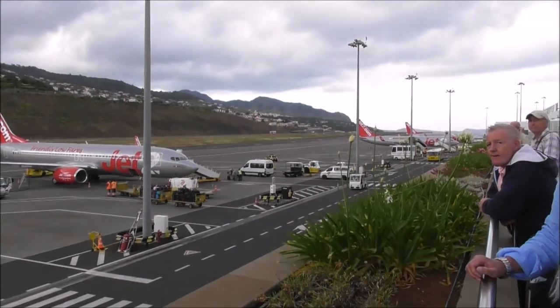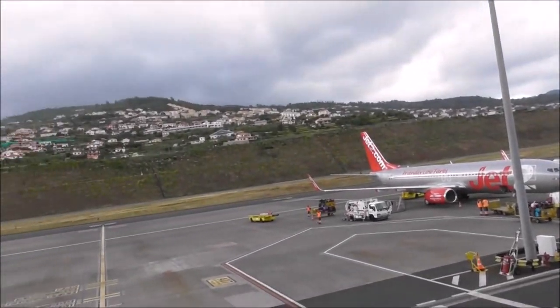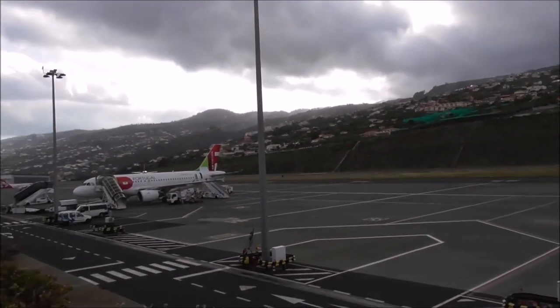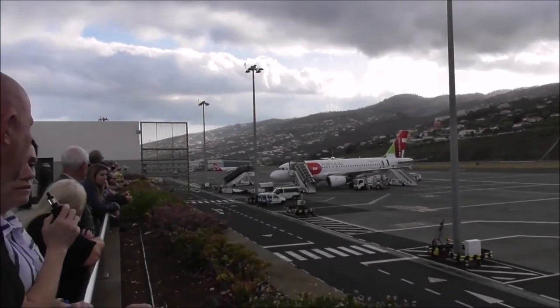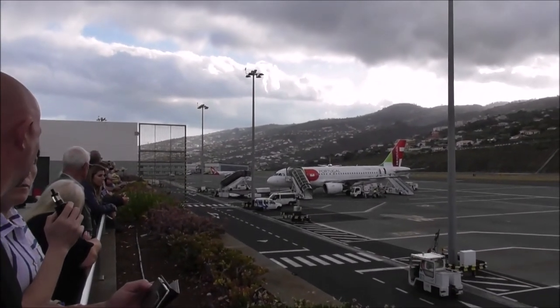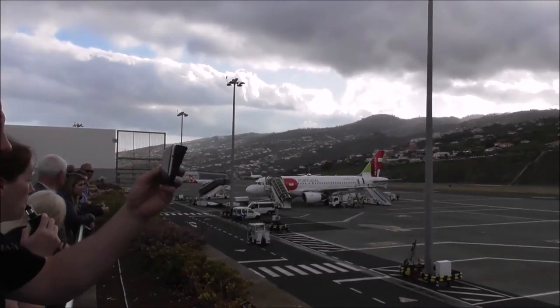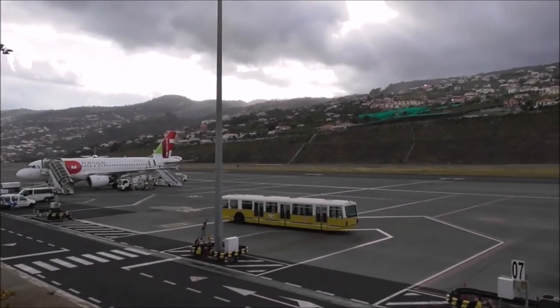There are three Jet2s in, a Thomas Cook wheeling on the runway, and a Portugal fly cab. And a small airplane down below. Oh, there's one taking off now — British Airways, good man yourself.